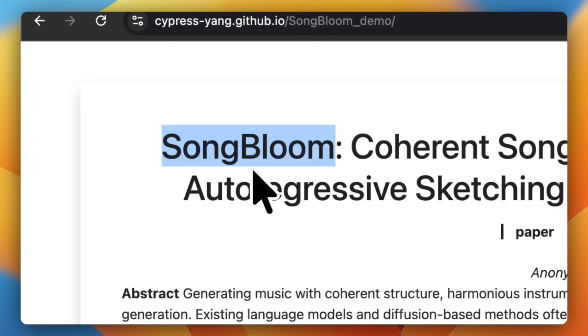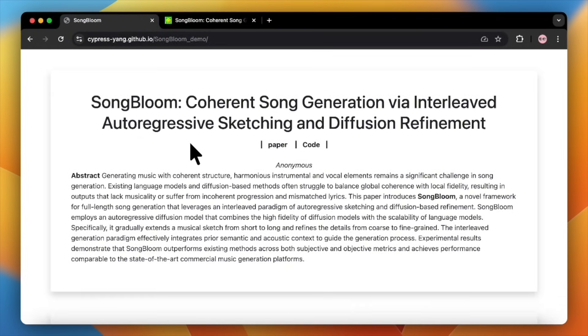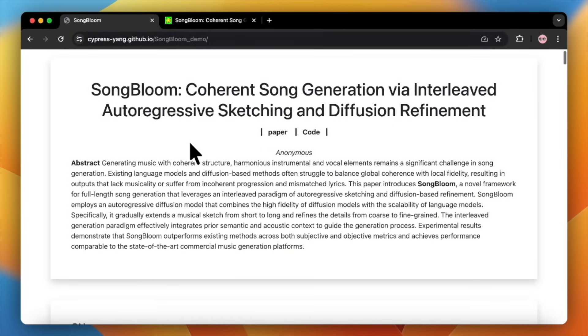The best way to think about how it works is to compare it to zero-shot voice cloning, but for an entire song. You feed it a short 10-second audio sample to capture the style, and then you give it a completely new set of lyrics. From just that, Songbloom generates a full track that clones the original's vocal style, instrumentation, and overall vibe — and honestly it does it pretty amazingly.